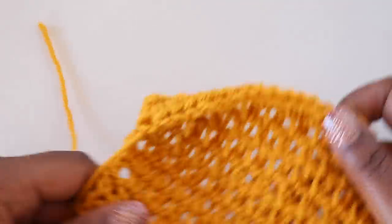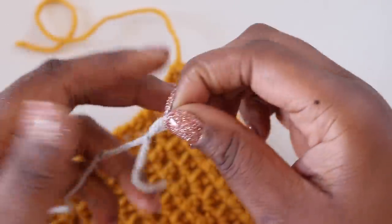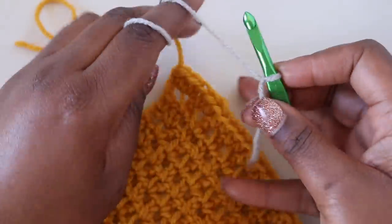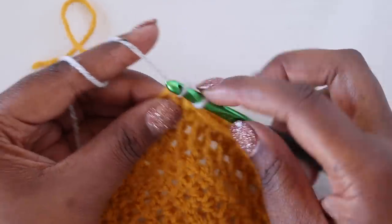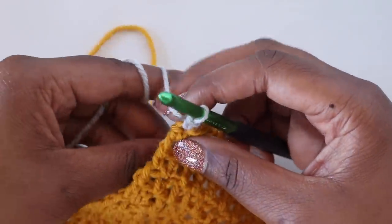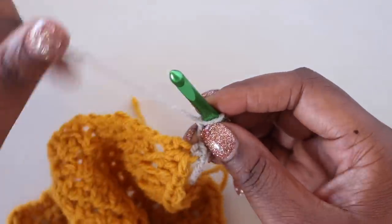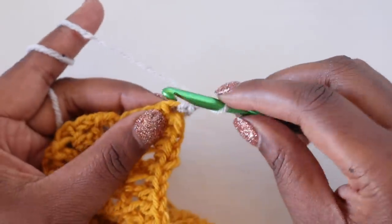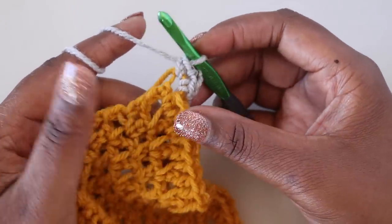For the gray, start it right in that same stitch using a standing single crochet. Place a loop on your hook, insert your hook into the last stitch, yarn over and pull up the loop, yarn over and pull through two — that's a standing single crochet. Then chain two, and go into the side of that same stitch to place another single crochet. That creates a corner: single crochet, chain two, single crochet.